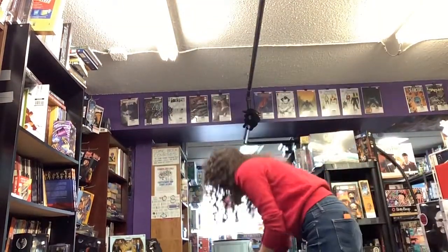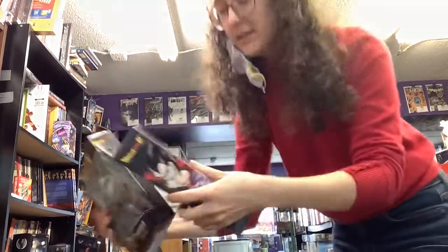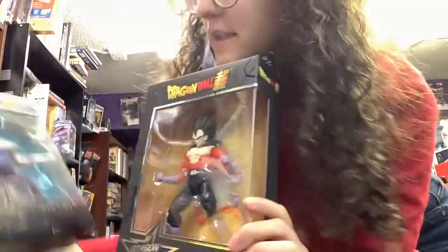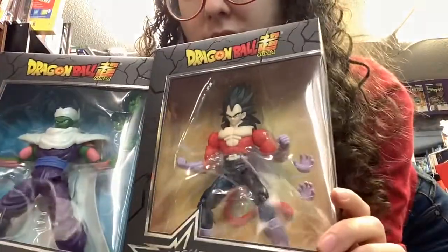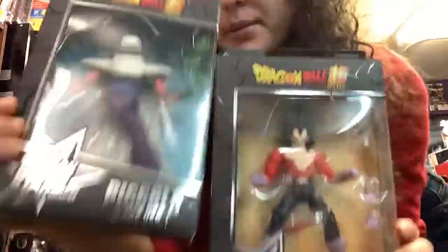We got lots of cool new stuff in today. First up, we have some Dragon Ball Z figures. We've got Vegeta and Piccolo. Comes with some extra hands for making their powers.